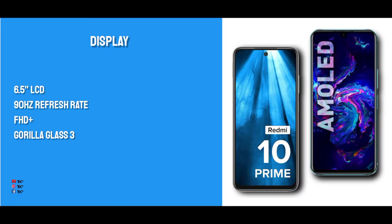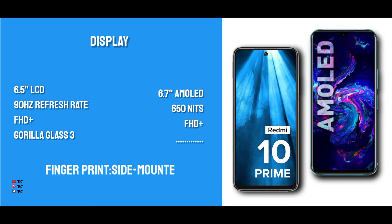Next is the display. The display category is where the two phones differ. The Redmi 10 has a 6.5-inch LCD panel with a 90Hz refresh rate. It has Gorilla Glass 3 protection. Overall, this is a standard LCD display.